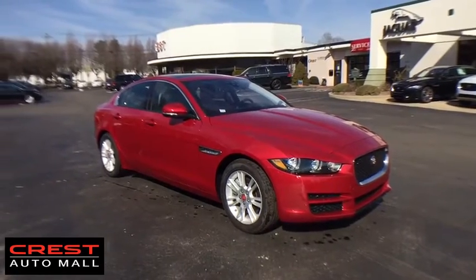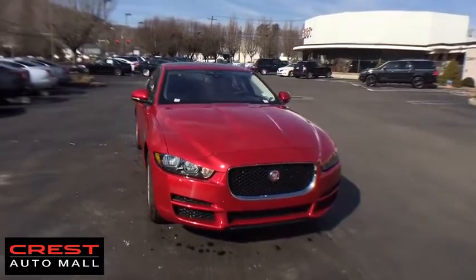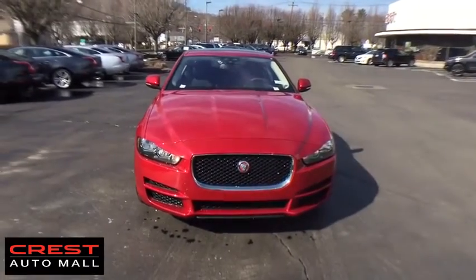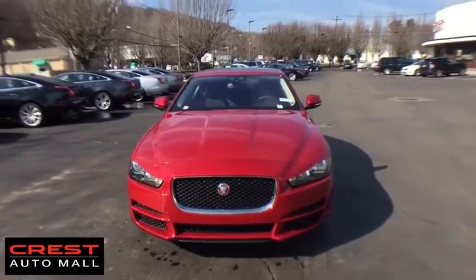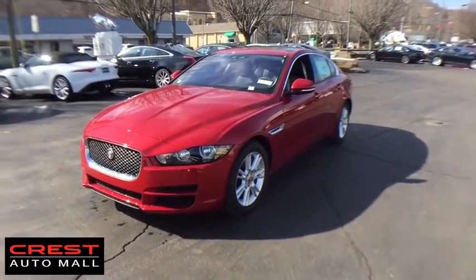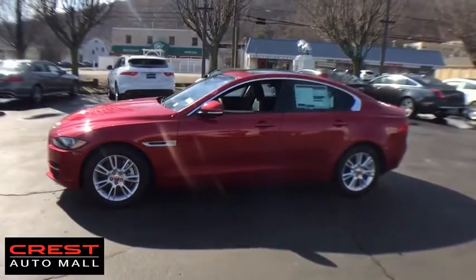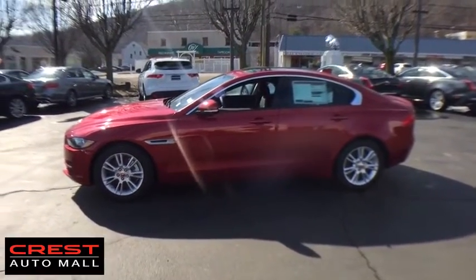2018 Jaguar XE. The Jaguar XE is built to exceed all expectations of a compact luxury sports sedan. The XE combines technology and performance that meet the high level of excellence you come to expect from Jaguar. Its sleek exterior is sure to turn some heads. Here are some of this vehicle's great options.